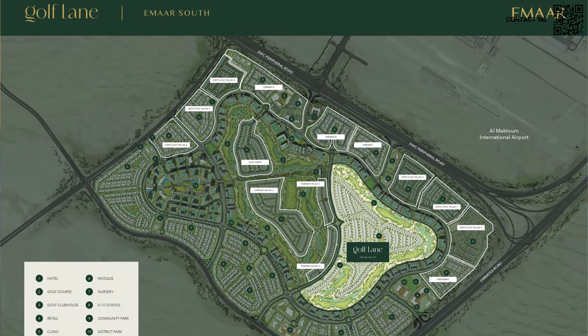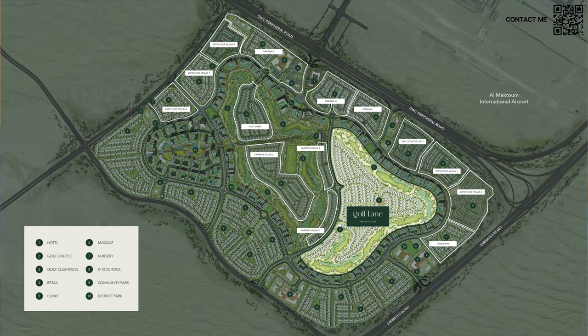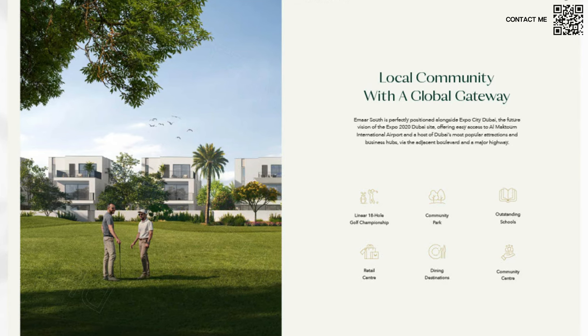Speaking a bit more about the community, it's an 18-hole golf course community. We have separate swimming pools for adults and kids, many play areas, a community center, and of course a linear park.